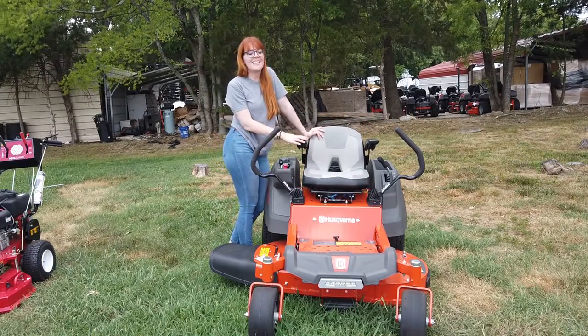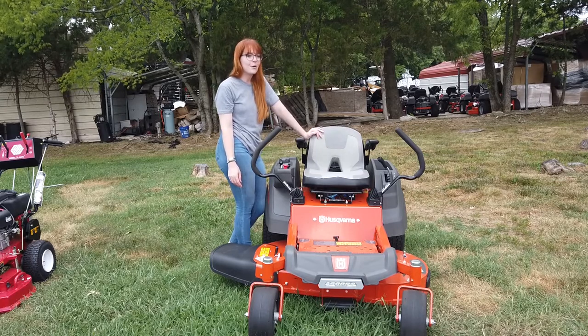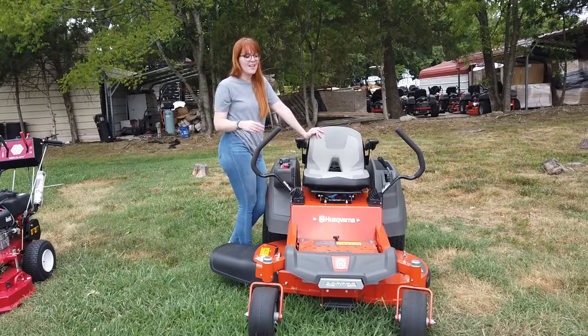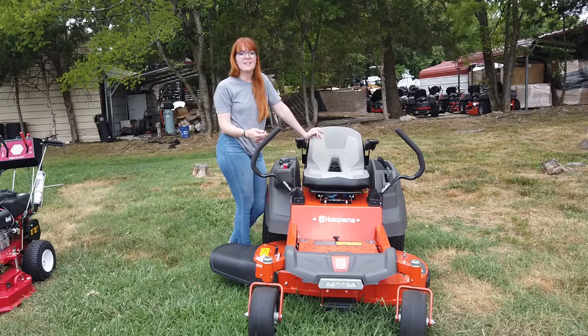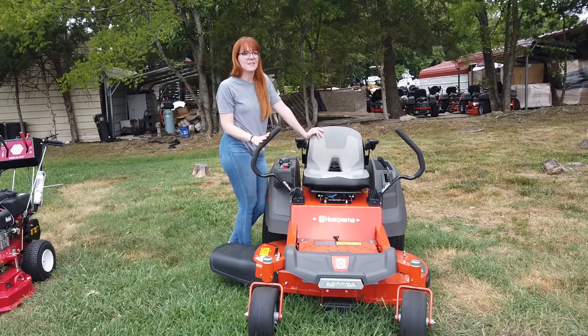For our SLE Equipment at Antioch, Tennessee, outside of Nashville, our phone number is 615-641-7720. Today we're going to be looking at the Husqvarna Z242F with the 21.5 horsepower Kawasaki engine.